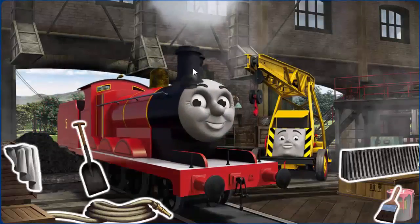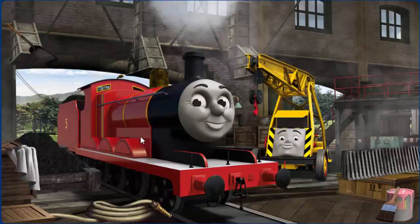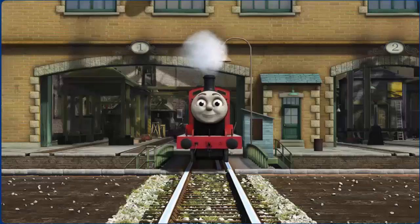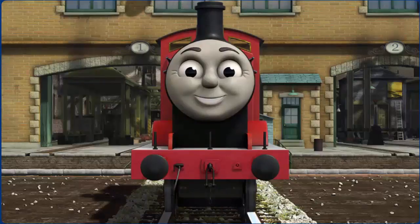James has a rusty dome and needs more coal. Great job, but there's still more to do. That's right! James is ready to be really useful again.